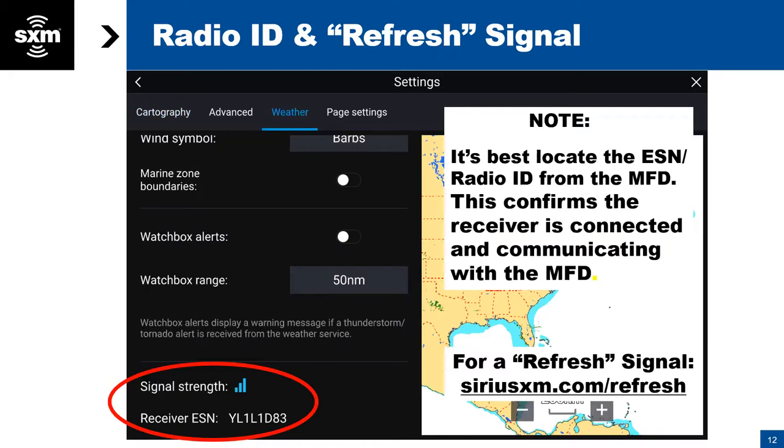If signal strength and receiver ID are present but you're still not getting weather data, you may need to do what we call a refresh — we send a signal to your unit basically to wake it up, say if it's been dormant for the winter. This is a quick and easy way to find that ID number, which is always the first thing we ask for when anybody calls us.